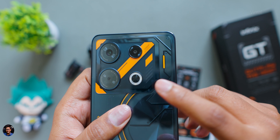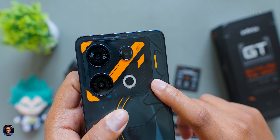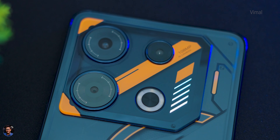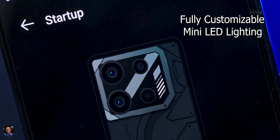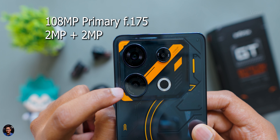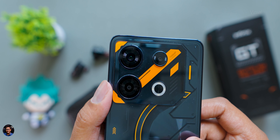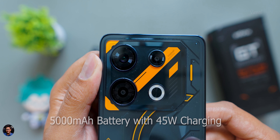The back panel has a beautiful Cyber Black design with a mecha-themed finish — it looks like glass given the premium finishing, not polycarbonate. It might attract fingerprints over time, so using the case is recommended. There's a big triple camera layout, and to the right side you get the special mini LED lighting system with five to six LEDs that light up automatically and are fully customizable with different lighting effects.